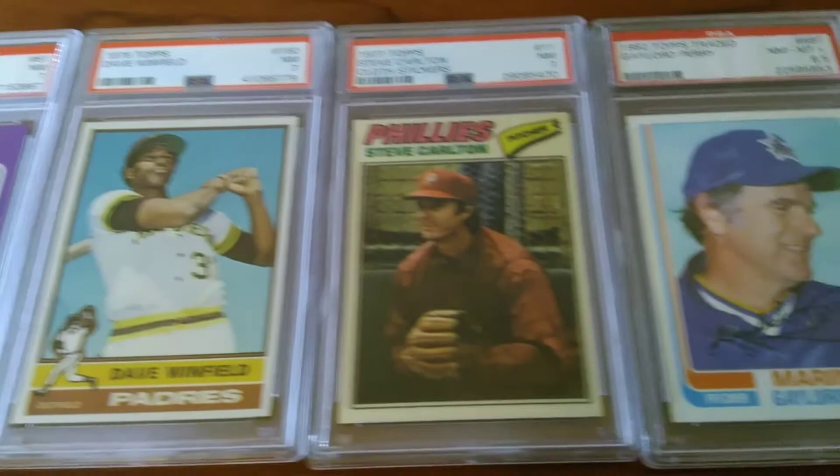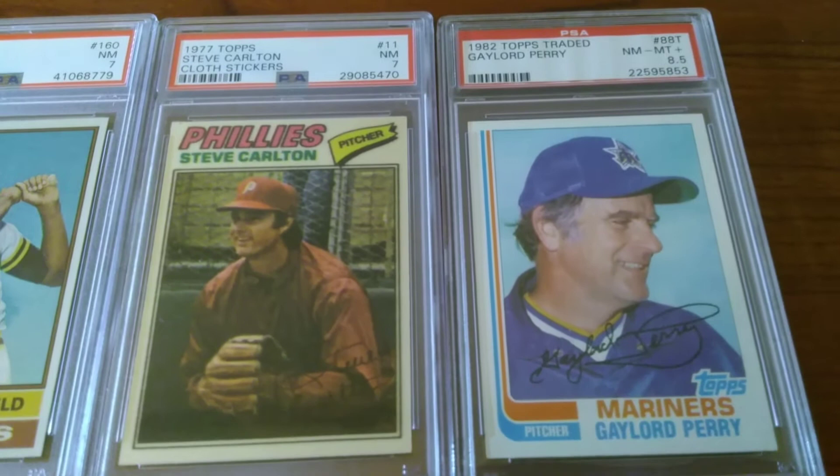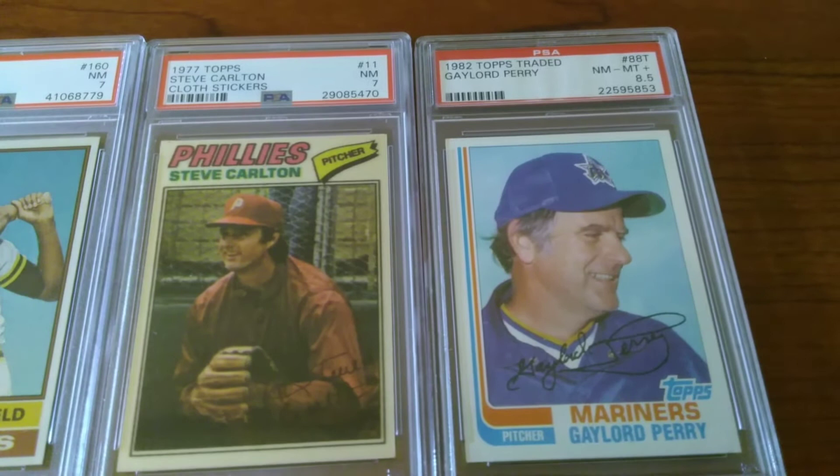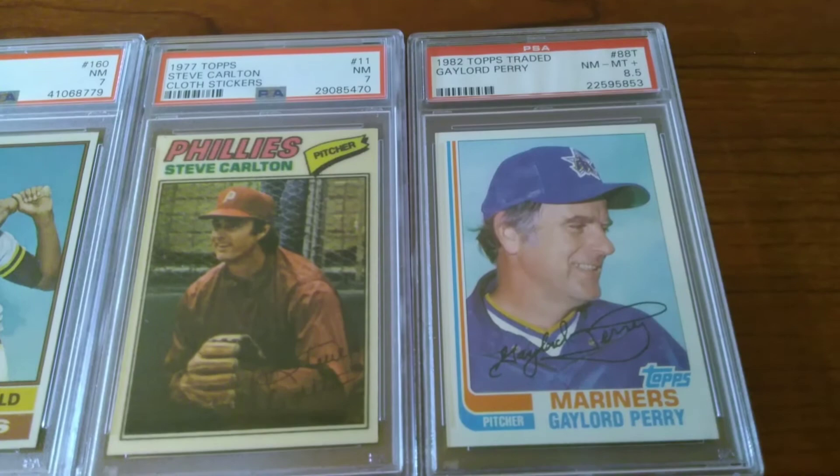Cool imagery too — very 70s with those colors. Moving on to two more Hall of Fame cards. Steve Carlton, just a cloth sticker from the 77 set. I got that whole set raw and a couple graded, but I picked that up for a very minimal sum — a cool card. And then this 82 Topps Traded Gaylord Perry as well, graded 8.5.